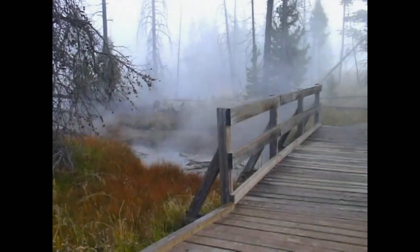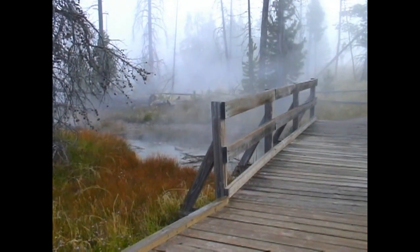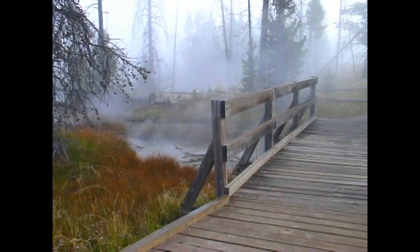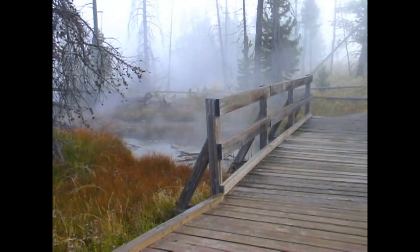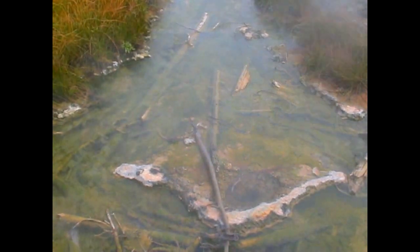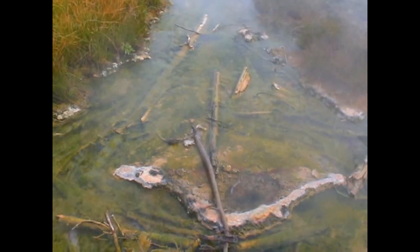When Congress authorized the park, it authorized it because of the thermal activity that was there — the hot springs and geysers and such. And so that's what's brought most people to Yellowstone. It's not so much the wildlife or the other terrain features; it's the thermals.